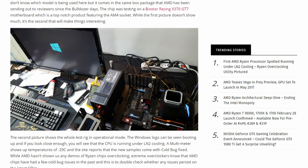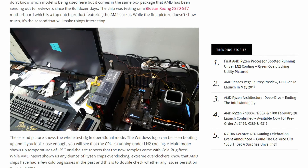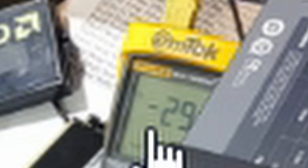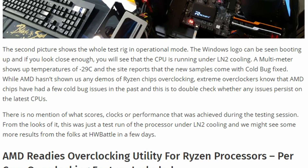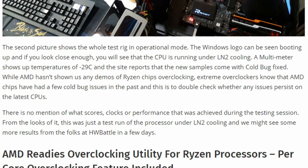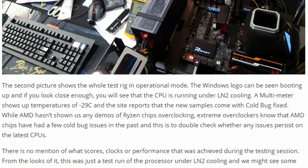As you can see in this picture here, the Windows 10 boot screen can be seen, and if you look closely you can see that it is running at minus 29 degrees on this temperature gauge. The site apparently reports that new samples come with a cold bug fix, as in the past there had been a bug where it had not displayed the correct temperatures.